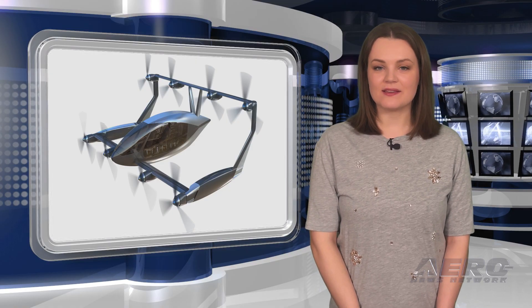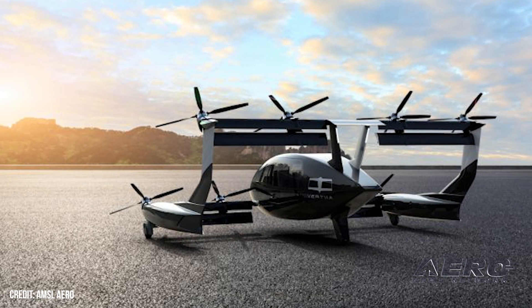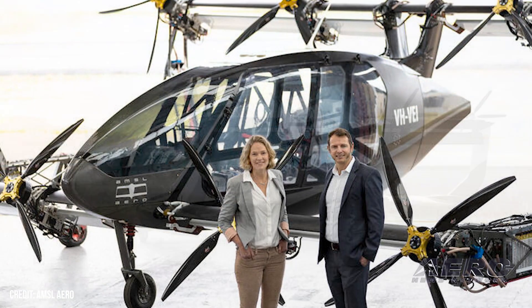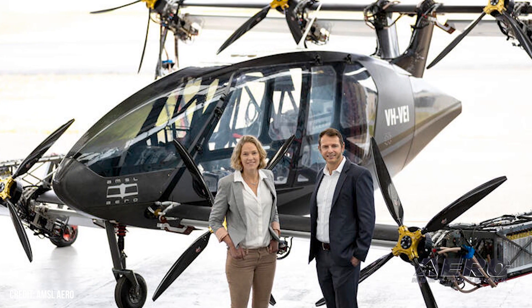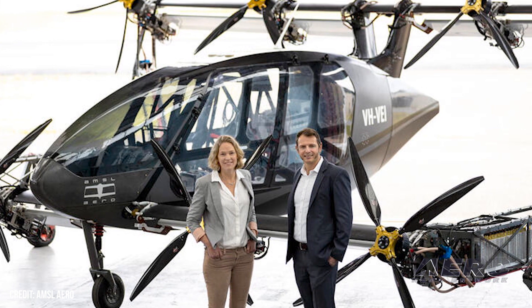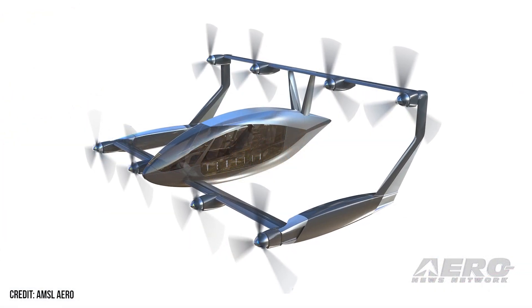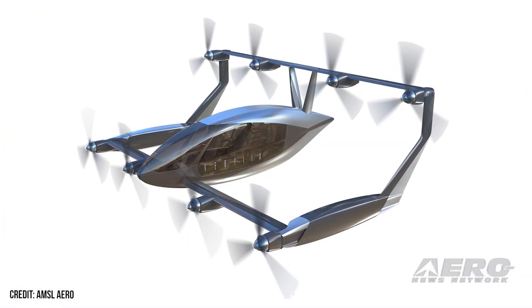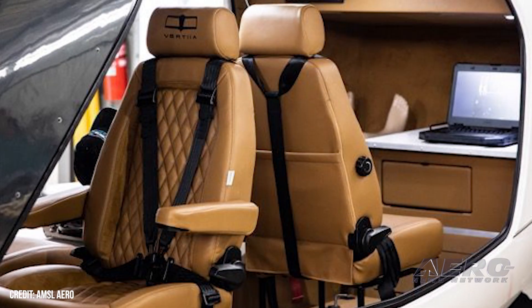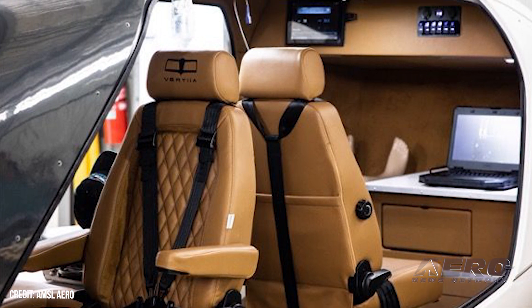Successful Vertia test flight yields interest. AMSL, an Australian eVTOL company, has seen increased interest following its February test flight of the all-electric Vertia. The multi-rotor aircraft is slated to have a range in the neighborhood of 155 statute miles and a cruise speed up to 161 knots in its first battery-powered form. AMSL plans to release a hydrogen-powered iteration of the Vertia, with operation beginning sometime in 2026 with a one-pilot-four-passenger layout in the standard model and a cargo version with a 1,102-pound payload.